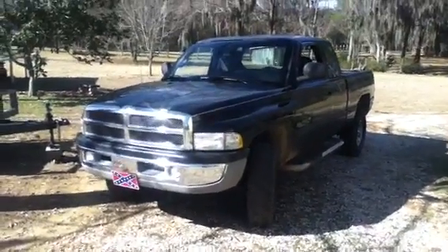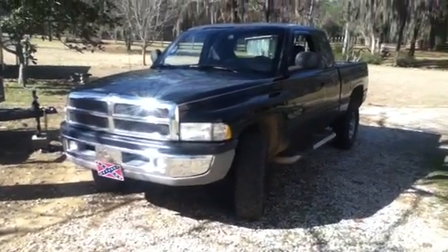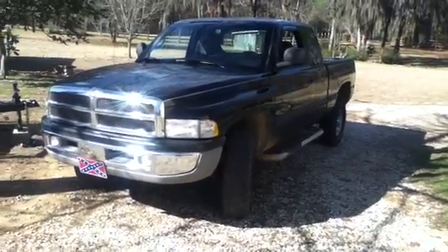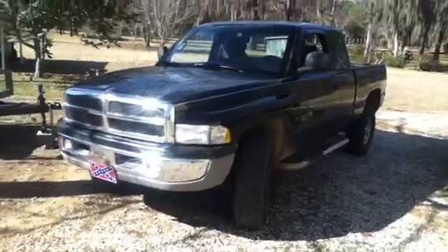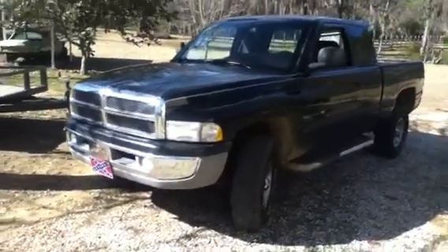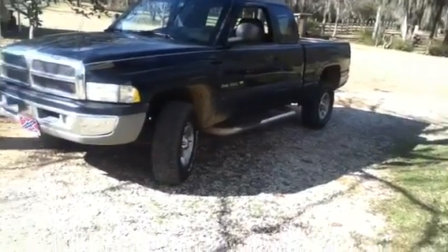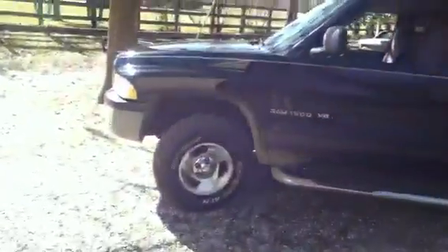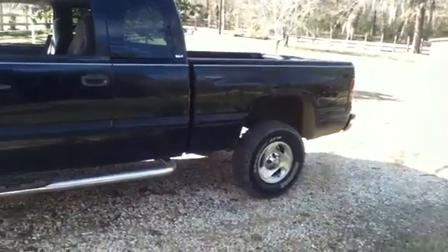Hey guys, I figured it's time for an update video on everything — the 67, the Grizzly, the vet, the wave runners, the boat, all that stuff. But this is the newest addition: it's a 99 Dodge Ram 318, 5.2 liter, 5-speed manual, four-wheel drive, extended cab. This is the new daily driver. It's a real clean truck — had a camper shell on it but I took it off.